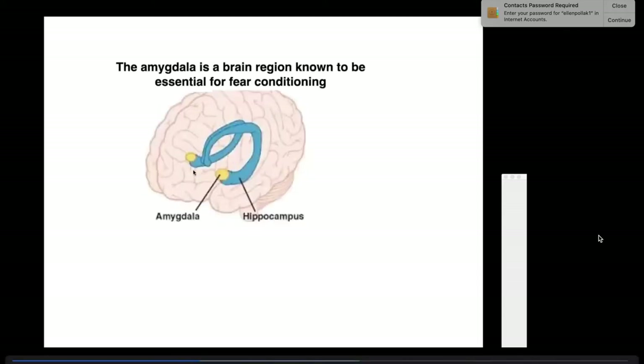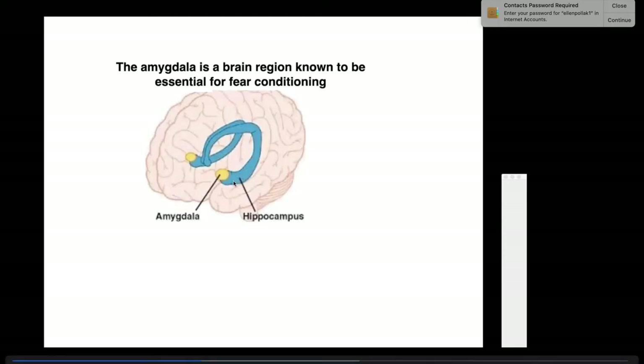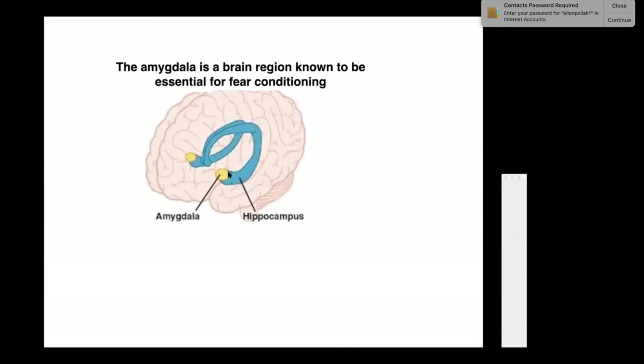The amygdala is a big structure that runs throughout the brain and is absolutely essential for forming memories. In front of the hippocampus is a nucleus called the amygdala. The amygdala is a very interesting structure involved extensively with emotions, one of which is fear. It is connected reciprocally with the hippocampus—there are connections from the hippocampus to the amygdala and from the amygdala to the hippocampus.